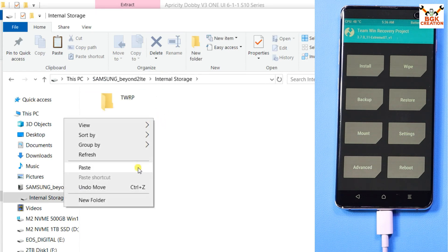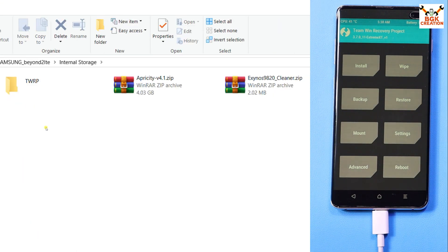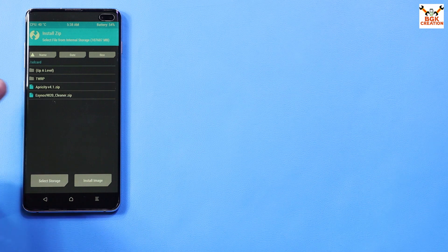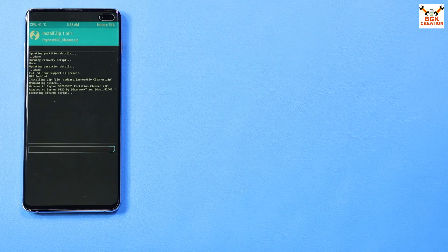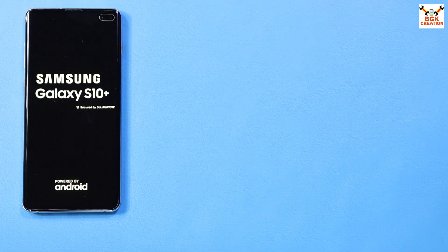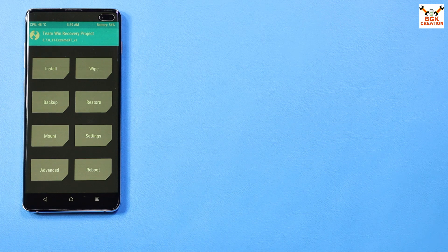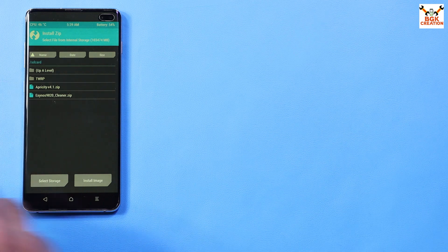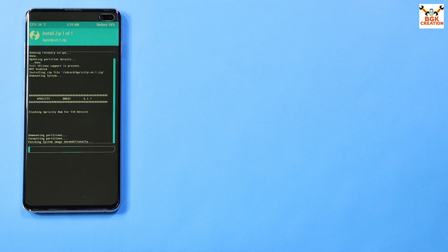Go to the downloaded folder and copy the ROM file — Apricity version 4.21 — and the cleaner file. Go back to the phone's internal storage and paste both files. It will take a little time. After copying, disconnect the cable from the phone. Tap Install, select the cleaner file first, and swipe to start flashing. Wait for the phone to auto-reboot.